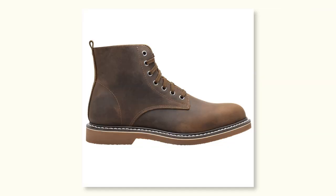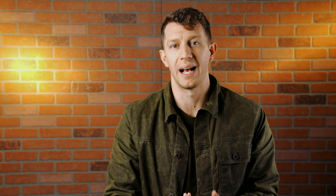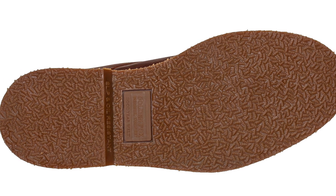The Boondocker is made with a Goodyear welt construction, a full-grain upper, and a steel shank. I'm not going to lie — this is not a perfect boot, far from it. The Goodyear welt is plastic, it's unlined, and the crepe rubber on the sole leaves a lot to be desired.